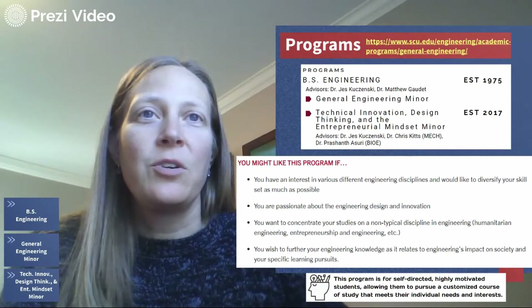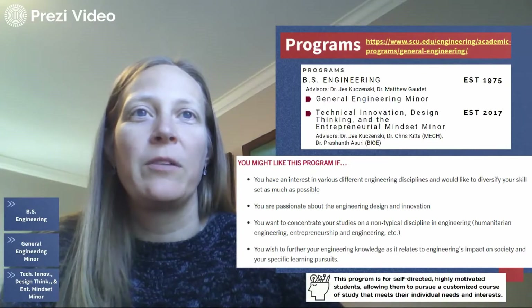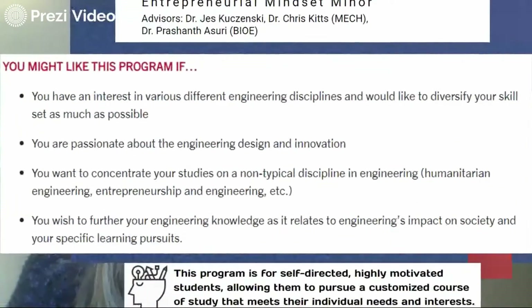In general, this major is for students who are thinking about more flexibility than can be granted from one of the traditional disciplines in engineering. For example, you might like this program if you have an interest in various engineering disciplines, or if you would like to diversify your skill set as much as possible. We give a strong engineering core, but also the ability to wear a lot of hats and be strong in interpersonal skills such as project management, leadership, and time management.